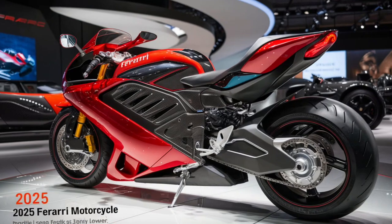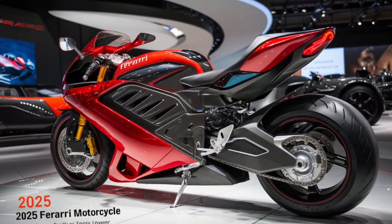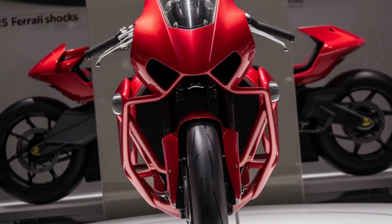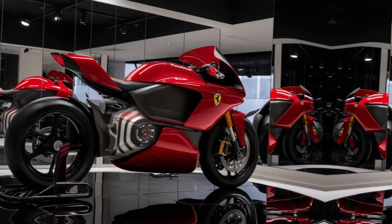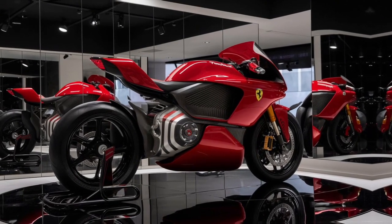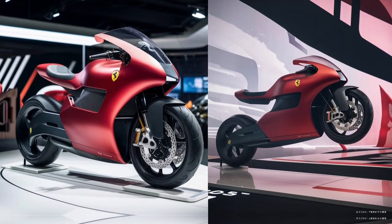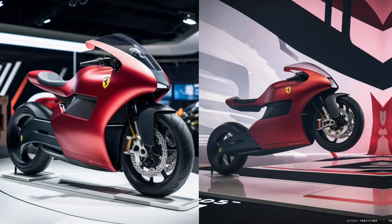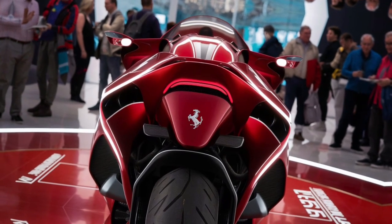In conclusion, Ferrari's shocks are a marvel of modern engineering, combining advanced technology, innovative materials, and meticulous craftsmanship to deliver unmatched performance and comfort. Whether on the track or the road, these suspension systems ensure that every Ferrari lives up to its reputation for excellence. The 2025 Ferrari lineup showcases the evolution of this technology, offering drivers an unparalleled blend of precision, control, and luxury. From the adaptive MagneRide dampers to the hybrid-optimized setups, Ferrari continues to push the boundaries of what is possible in automotive suspension. For enthusiasts and prospective buyers, understanding the intricacies of Ferrari's shocks provides a deeper appreciation of the engineering brilliance that defines the brand.